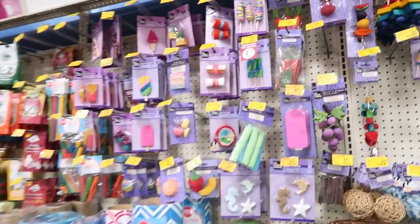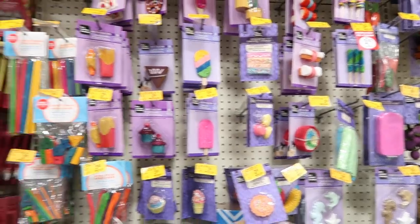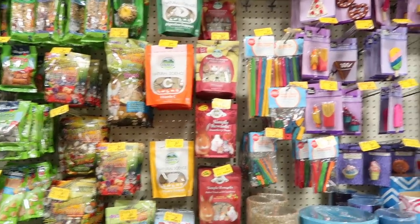Here we are in the small pet section, but they don't have the new treats out yet — they still have all the old ones. But the new stuff is going to be so cute!